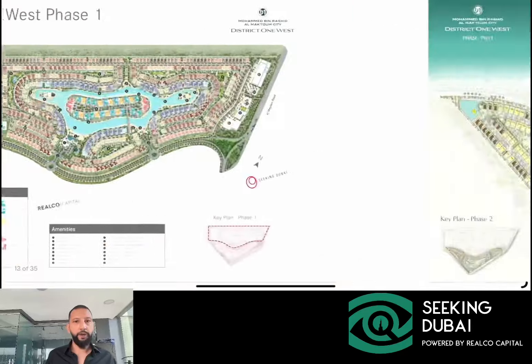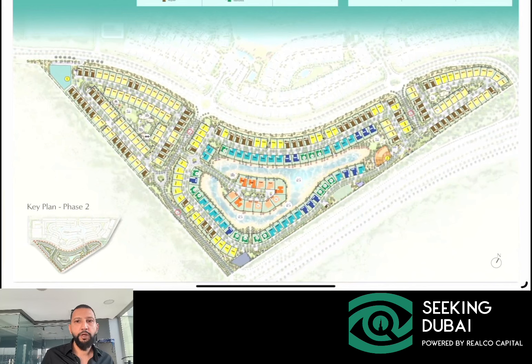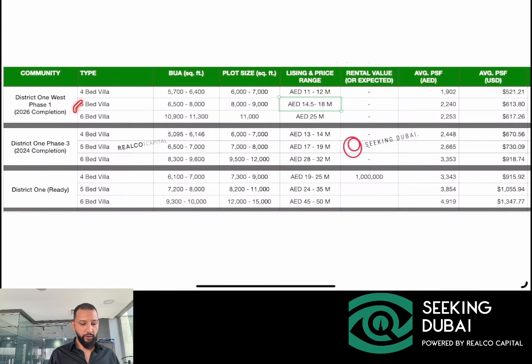West Phase 2 was just launched about four days ago and has already sold out. In West Phase 2 you have four, five, and six bedroom villas. The four-bedroom villas are shown in yellow and brown on the master plan. What's different here is that all five-bedroom villas are directly on the lagoon — that's never been the case for previous phases. Five-bedroom villas had a starting price of around 18 million dirhams, and six-bedroom villas on the island had starting prices of around 32 to 33 million dirhams.